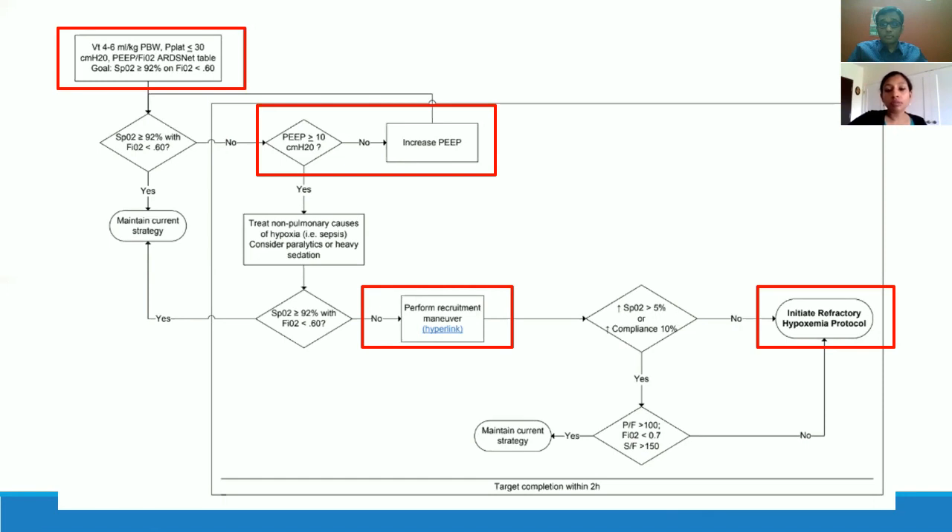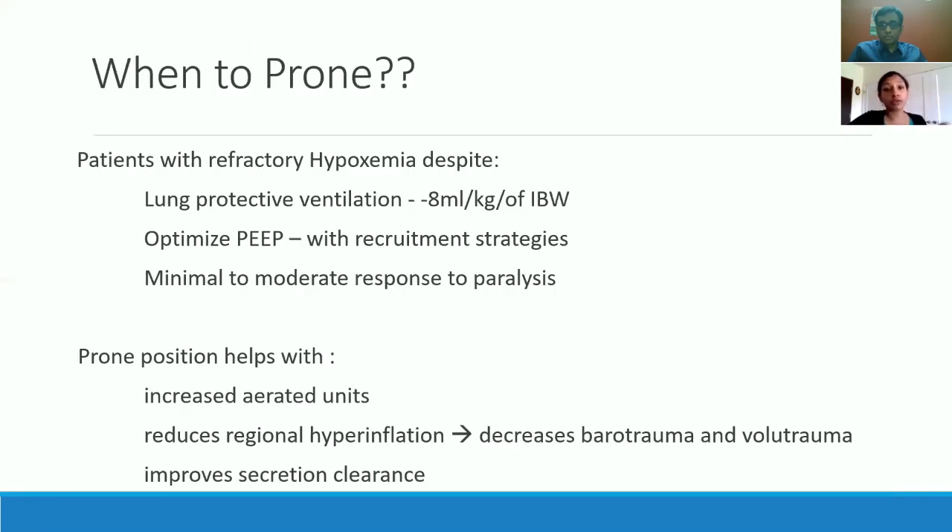If oxygenation does not improve, initiate what we call a refractory hypoxemia protocol, which involves continuous cisatracurium or atracurium drips, and then decide whether to prone the patient. Once you've optimized PEEP and done lung-protective ventilation, and the patient has a minimum moderate response to paralysis, think about early proning. Importantly, proning is not just for intubated mechanically ventilated patients — consider self-proning as well. We have a feasibility study at Mayo based on Chinese studies showing non-invasive and high-flow patients who self-proned had better responses to hypoxemia.